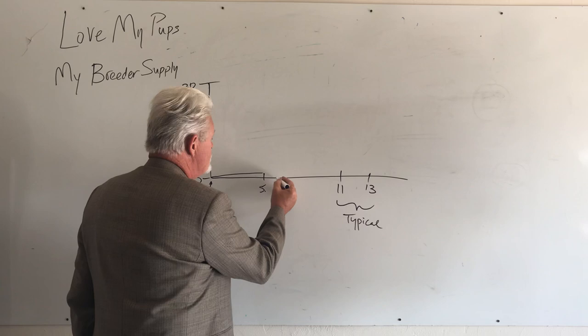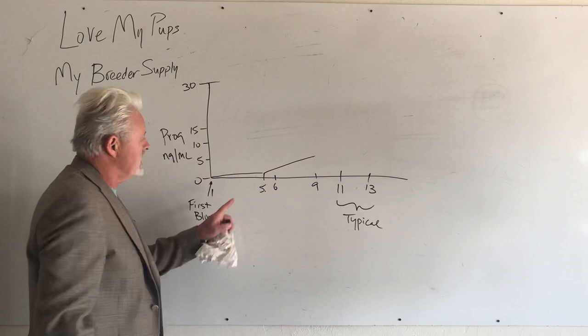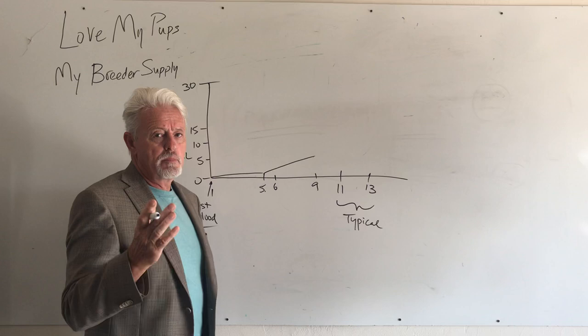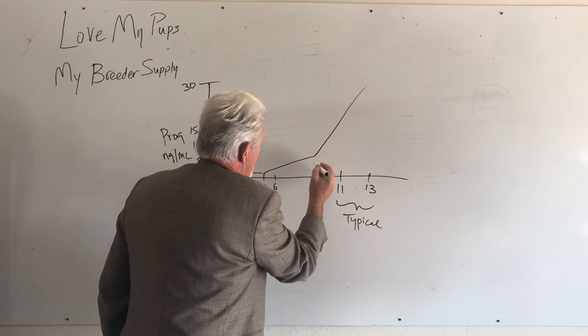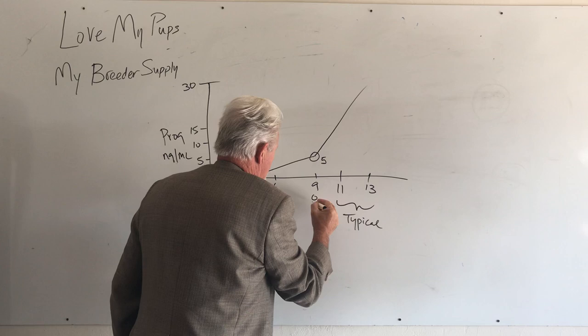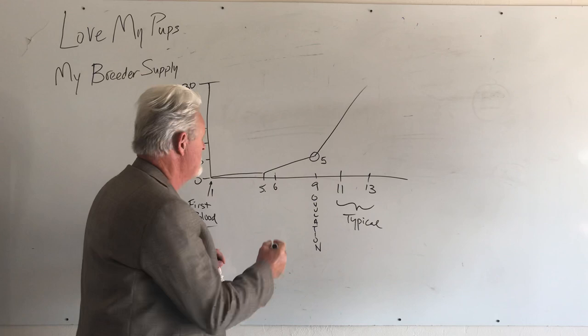I recommend doing the first test around day six. On the graph, the level starts to rise slowly — about one point per day — until it gets to a level of five, which is ovulation. Then it rises rapidly after that. At day six, you'd expect to see a level of around one to two. That's what you're going to see.